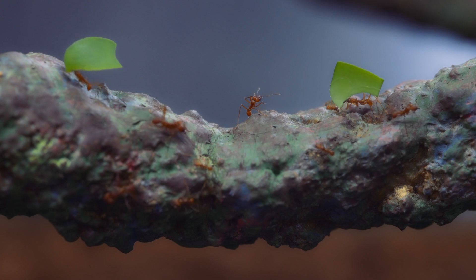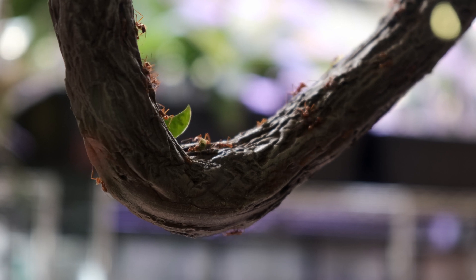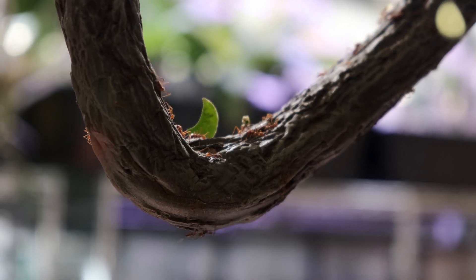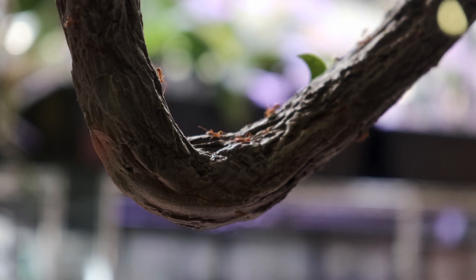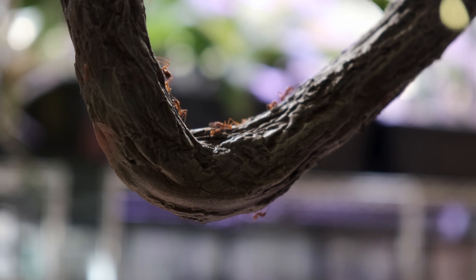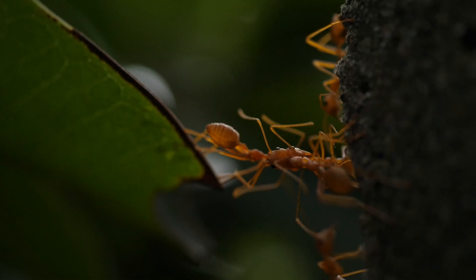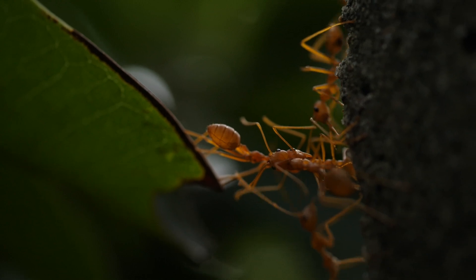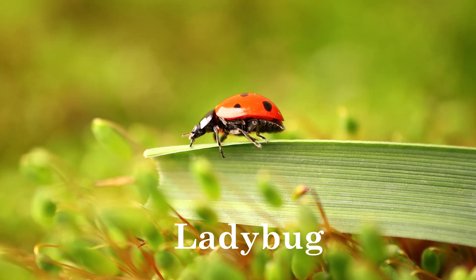Leaf-cutter ants are one of the few species known to practice agriculture by farming their own food. They can carry pieces of leaves up to 50 times their body weight, and have developed strong mandibles to cut through tough leaves. They also communicate using pheromones to coordinate their foraging activities efficiently.